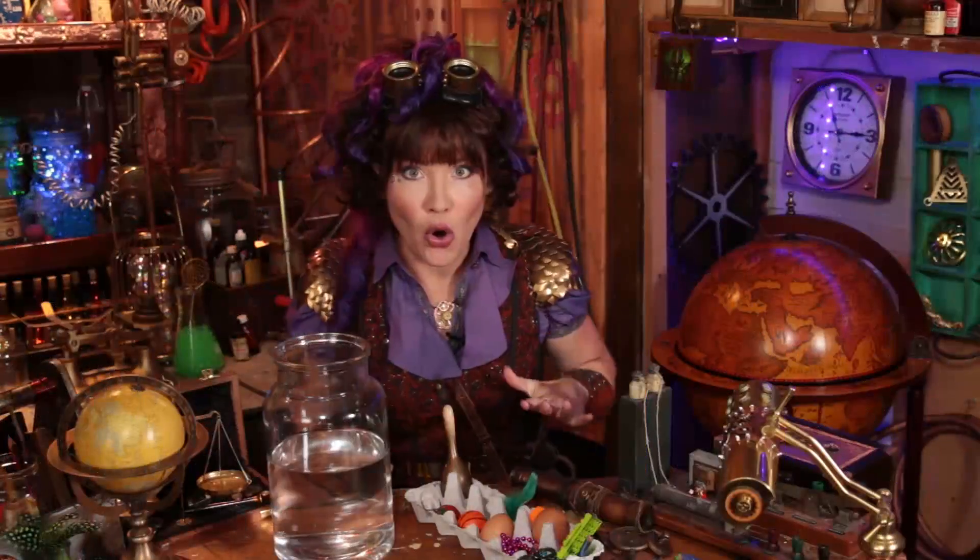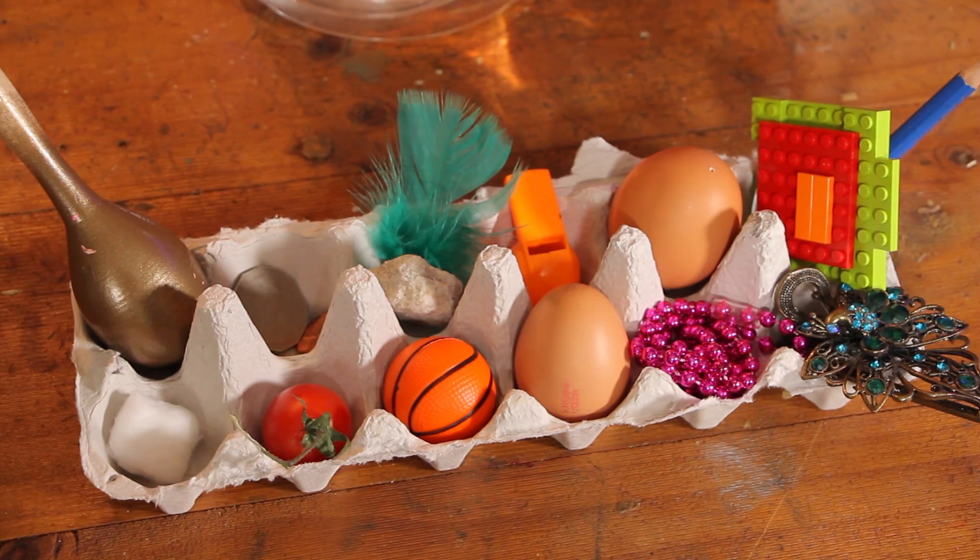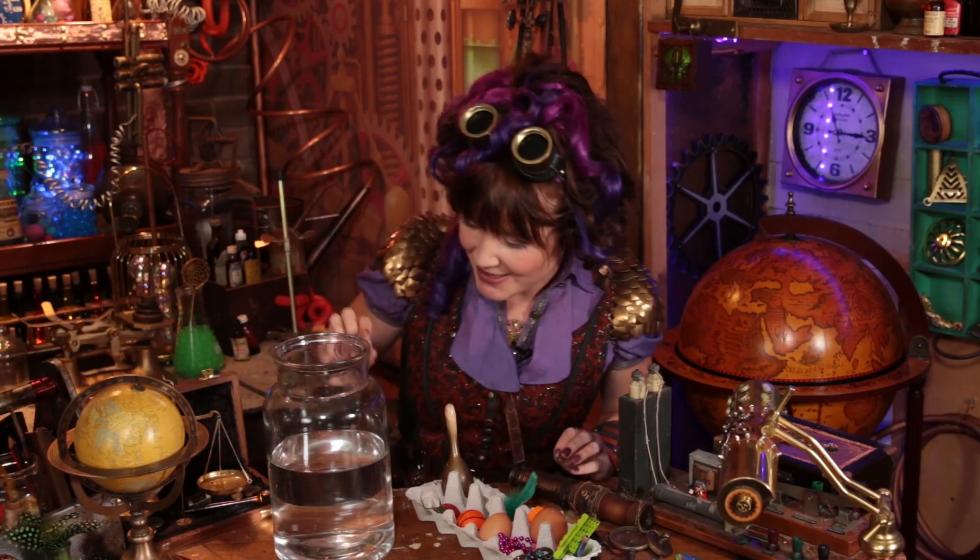Hey Tinkerers, I'm Nae Nae and today on Tinker Time we are playing sink or float. All you're going to need is some objects that are interesting from around your house and a big glass or plastic jar of water. We like to use glass or plastic because that way we can see whether the objects are going to sink or float.